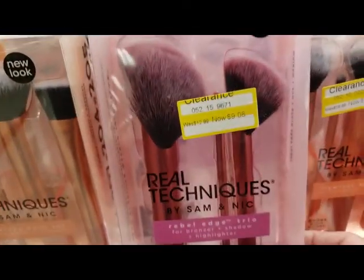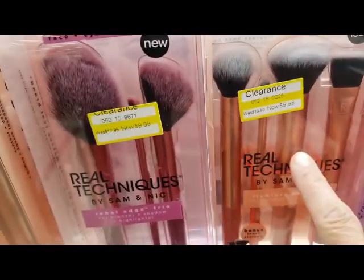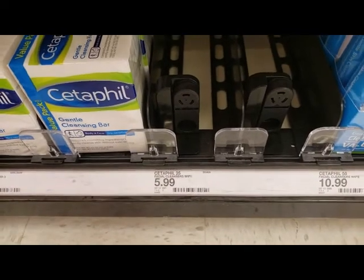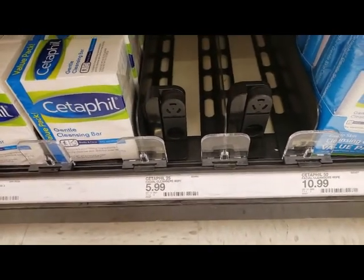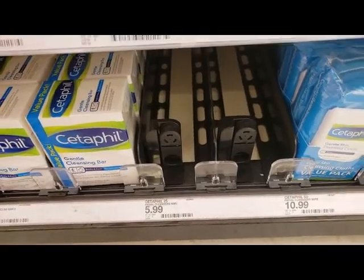So these are reduced down to $9, however at Walmart they are reduced to $5. We want the $25 count, and we actually picked up the last four. These are $5.99 but we are going to price match them at Target.com.